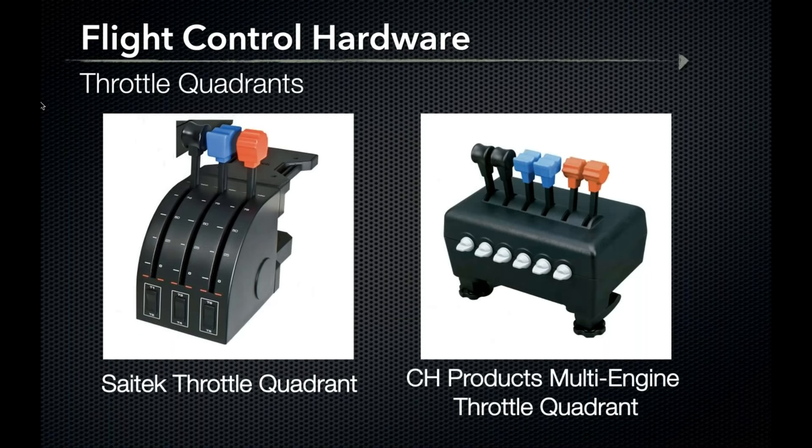Throttle quadrants are a must when assembling a flight simulator — it is not worth trying to use a mouse roller as a throttle control. The Saitek throttle quadrant offers throttle, mixture, and prop levers with location markings, plus three two-way toggles for added programmable functions. It retails for just under $60. A great design feature: if you purchase two quadrants and arrange them next to each other and rearrange the top knobs, you have six levers for a multi-engine setup.